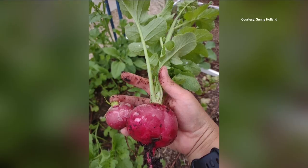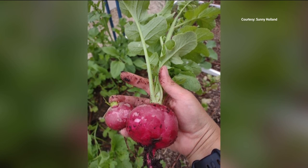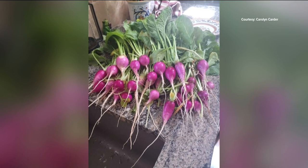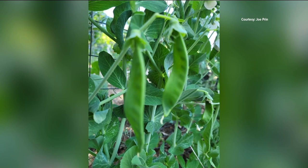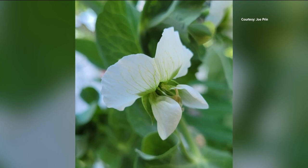First, some early spring veggies. Sunny Holland harvested some plump scarlet globe radishes, including one that's almost the size of her hand. And Carolyn Carter picked a counterful of these pretty, plum purple radishes. Peas are an early spring veggie, and Joe Prynne shows us some of his crunchy Lincoln shelling peas. Not only are the peas a real treat, but so are the sweet smelling blossoms that cover the vines.